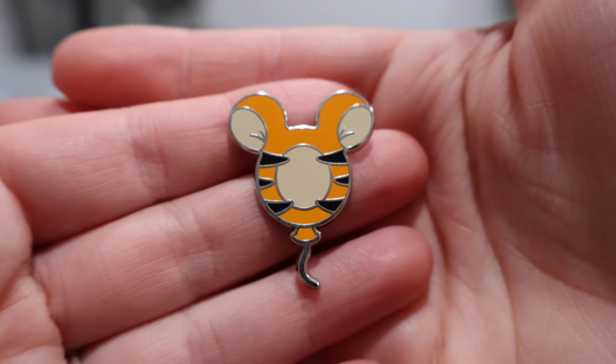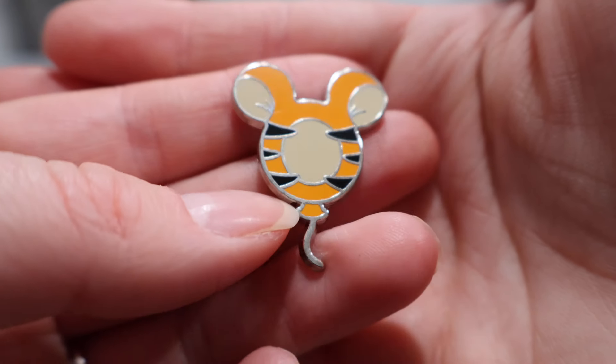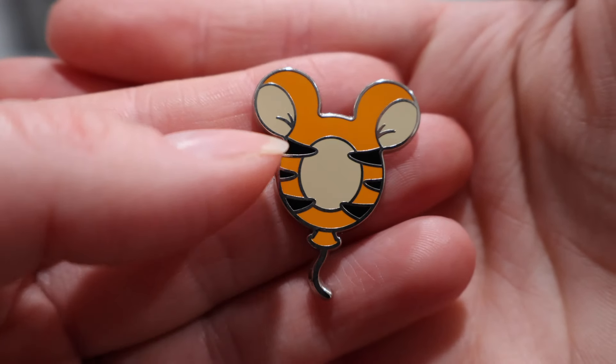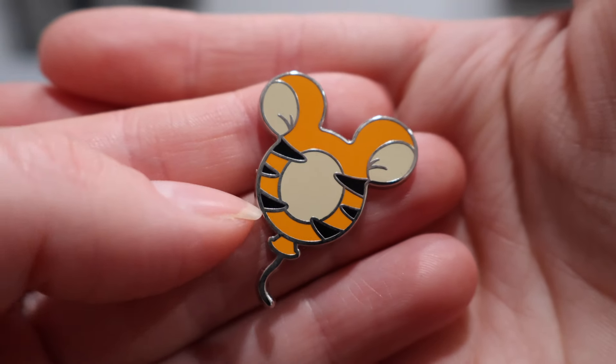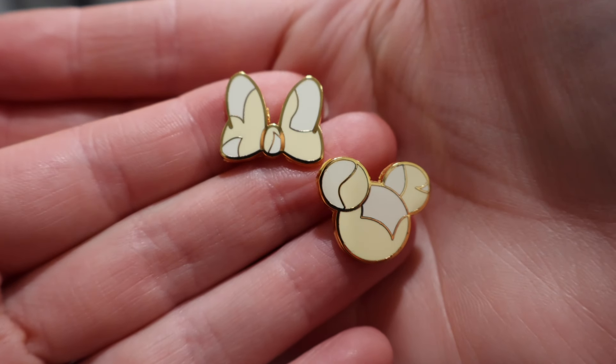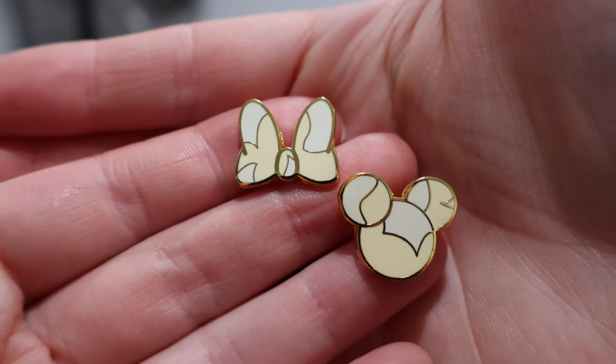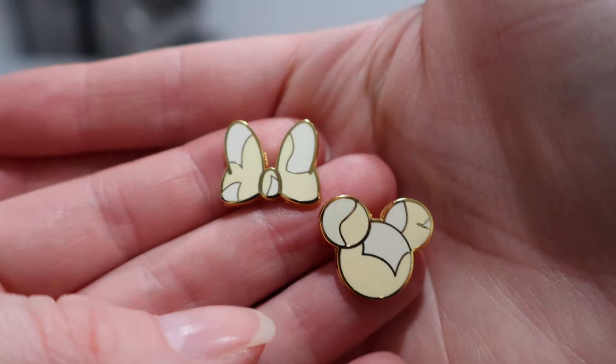We have the Tigger balloon to add to our little balloon collection — I think that brings us to about halfway done with this set. They really look like the inside of his ears. And then we have the two little pieces of popcorn that go with a popcorn pin I already have, so I'm thankful to have that set complete. We've got Minnie Mouse and Mickey.